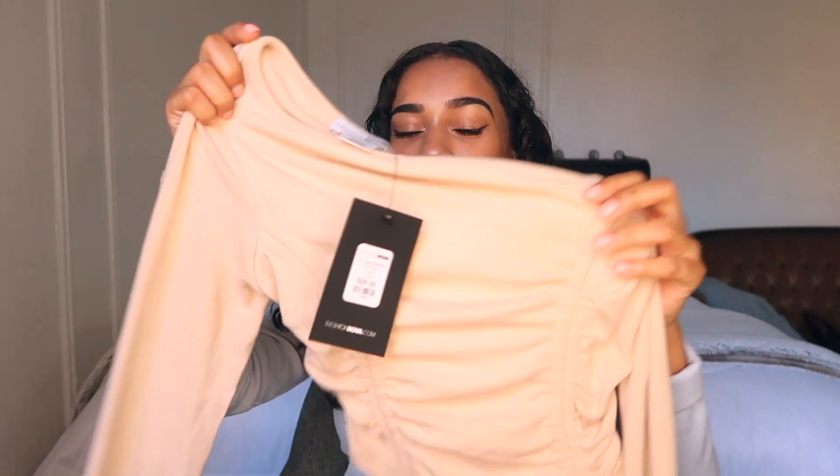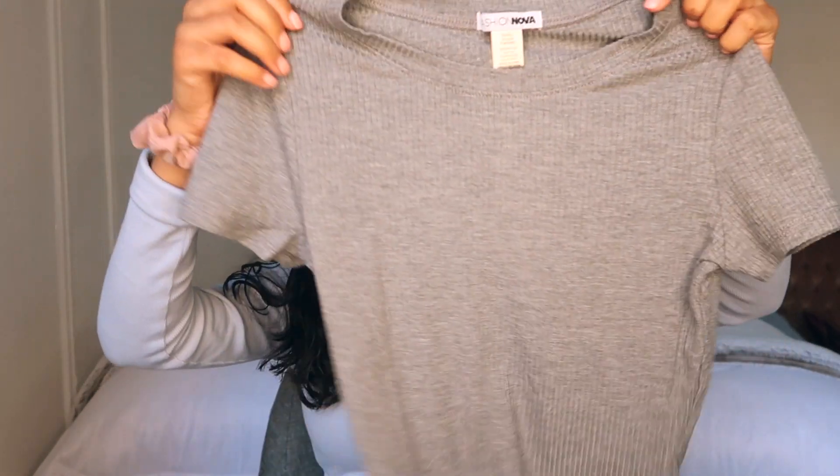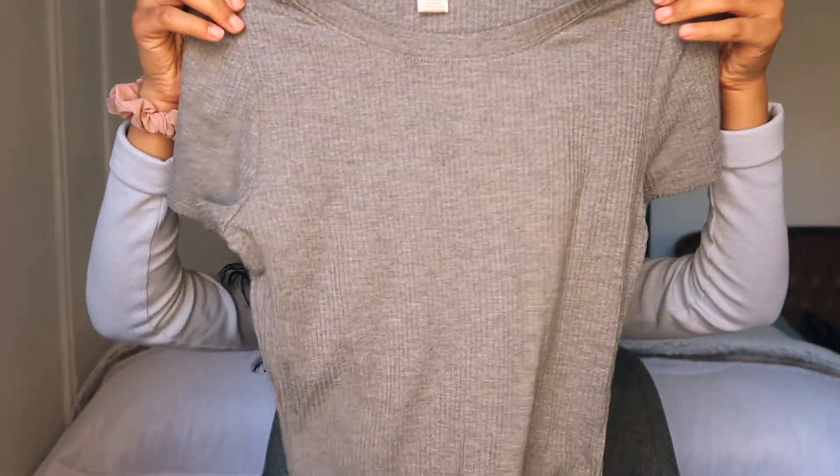For size reference, as I do in all of my videos, this is a size extra small. Most of my clothes are either small or extra small. It's in such a cute tan color. I think this is going to be perfect for the fall time. I've been trying to look all over the internet for tops like this and I'm so glad that Fashion Nova had some. Next we have another top — just a regular tee.